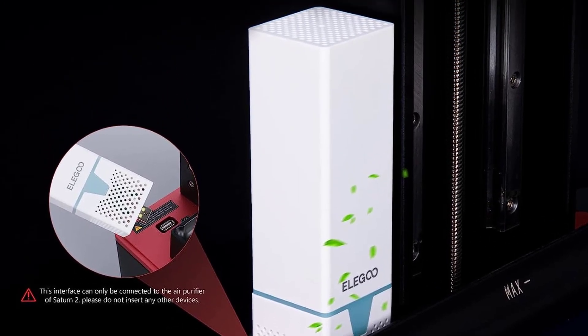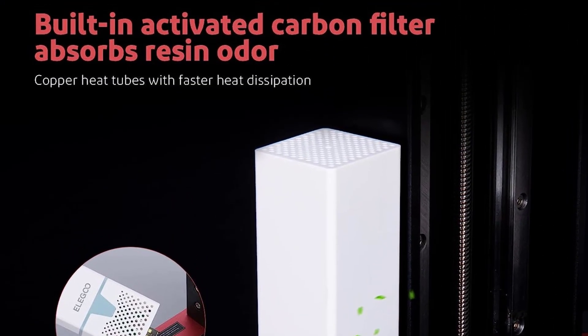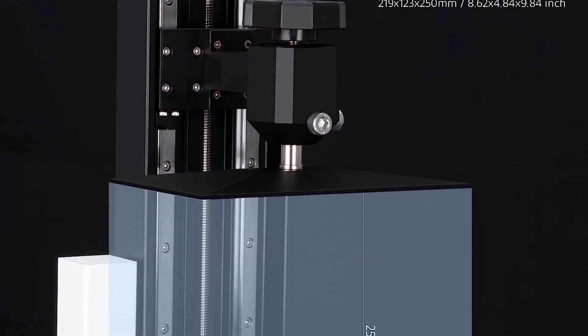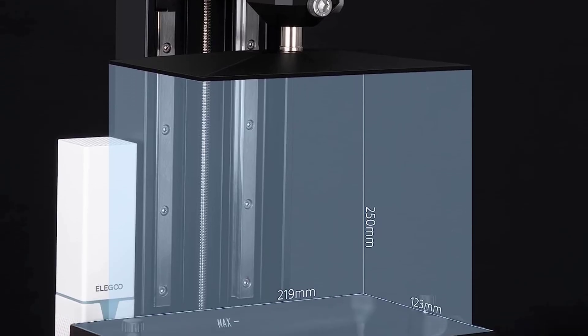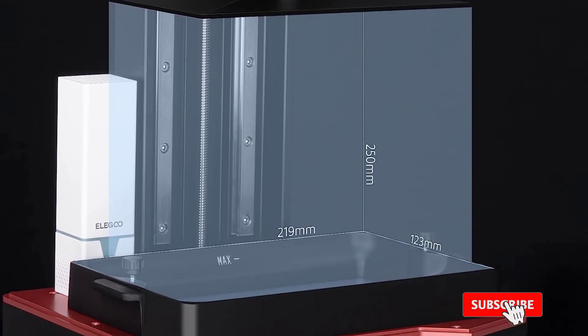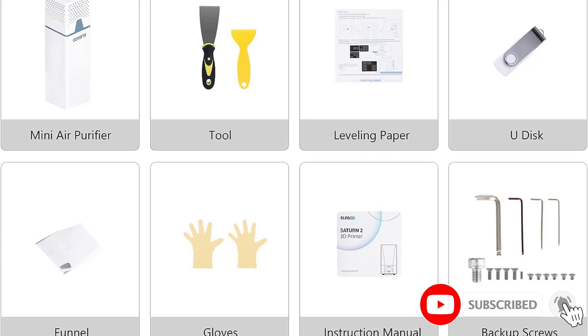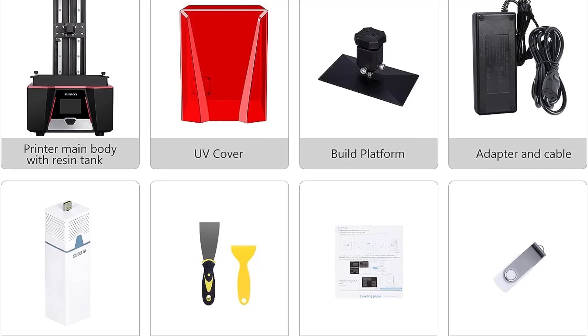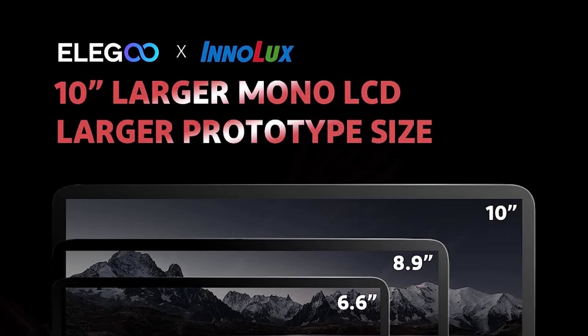The Saturn 28K is an MSLA 3D printer with a 10-inch 8K LCD — higher screen resolution than a typical laptop or TV. And like its namesake, it's pretty big, with a sizable build volume of 219x123x250mm, perfect for building large models with strikingly sharp detail.